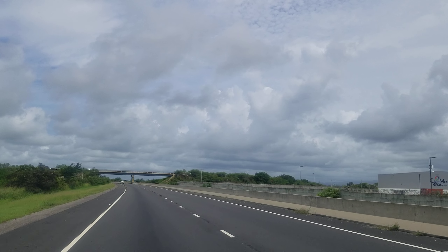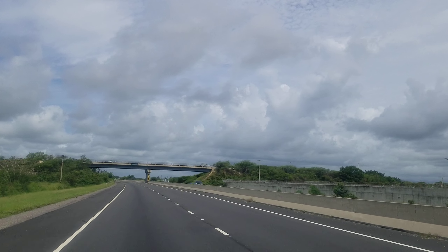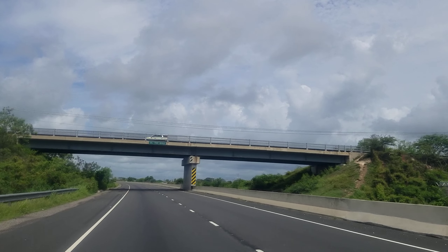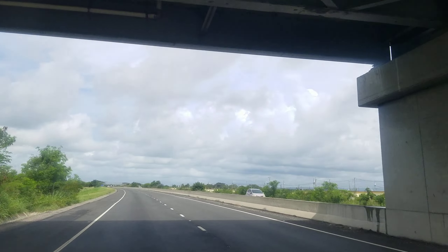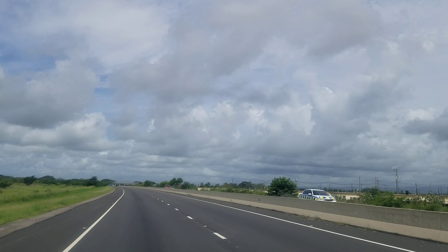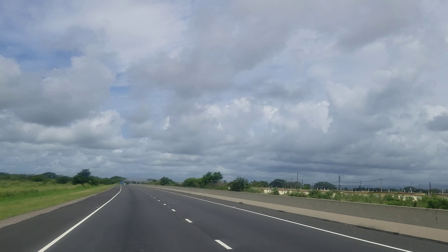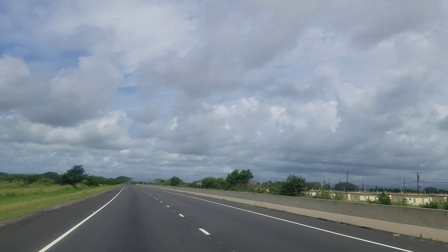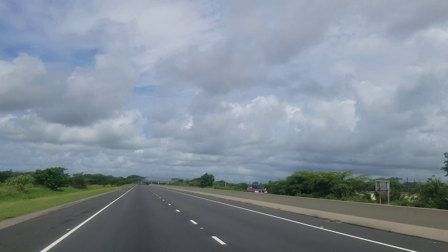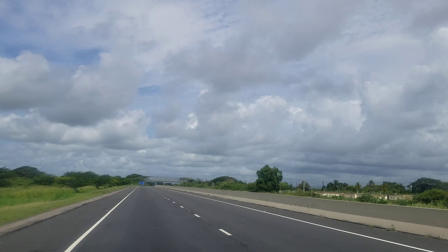The road makes so much money that the company operating it can trade on the Jamaica Stock Exchange — and they are profitable. So why not build out the entire road so that you can make even more profit? People will use the road. Of all the toll roads in Jamaica, this is one of the most used — though I'm not sure about the highway in Portmore.